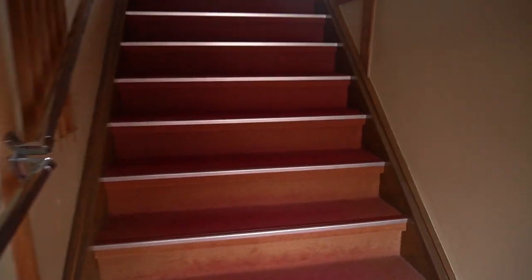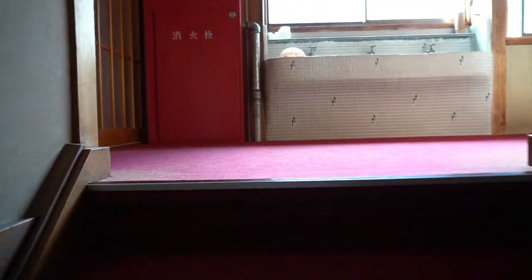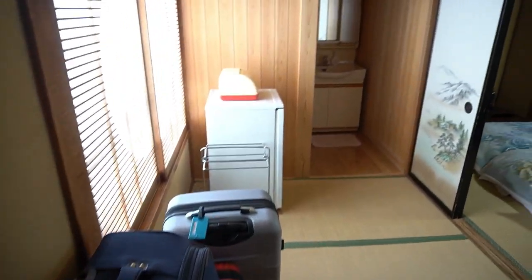So this is inside our onsen building. We're just going to make our way upstairs. The people here are super nice. We're pretty much at the highest floor. The stairs are so steep. Let's go into our room. Look at this — it's very old school, but it's nice.